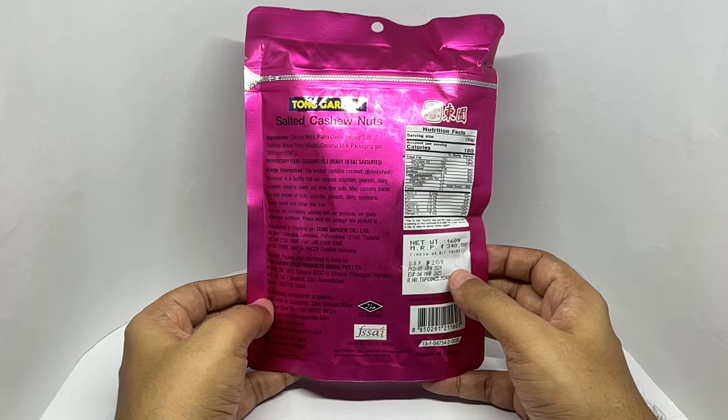This has about five servings, and each serving is 180 calories.